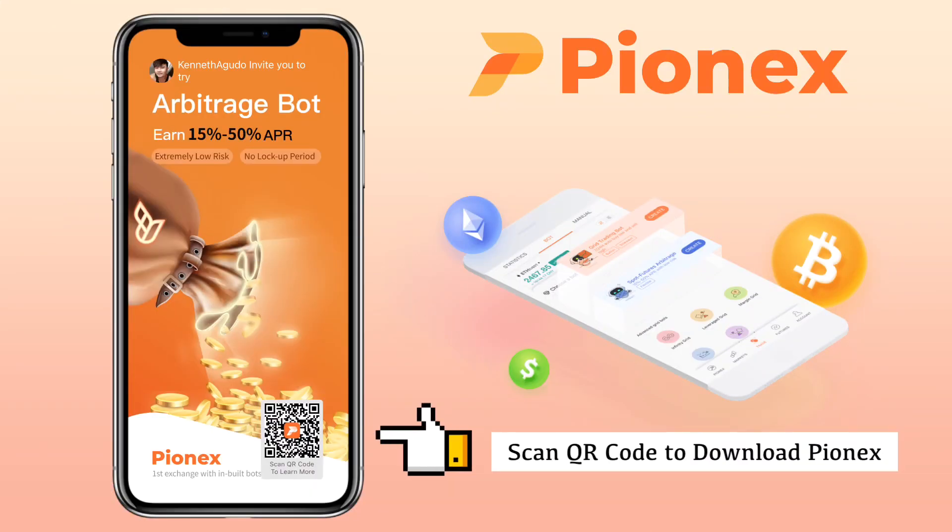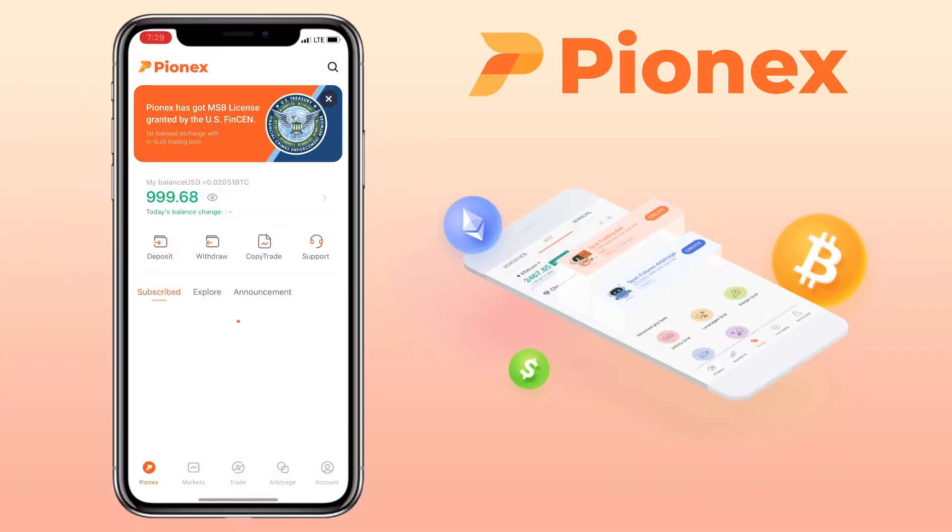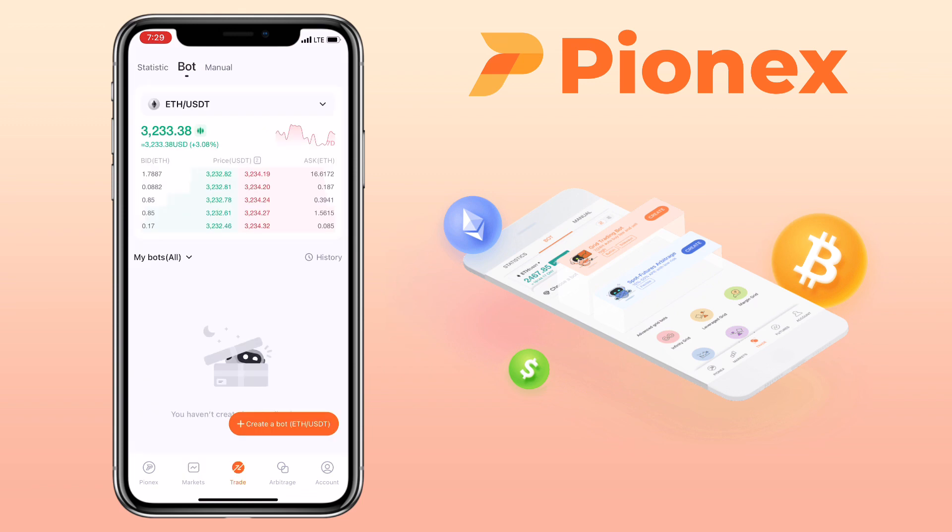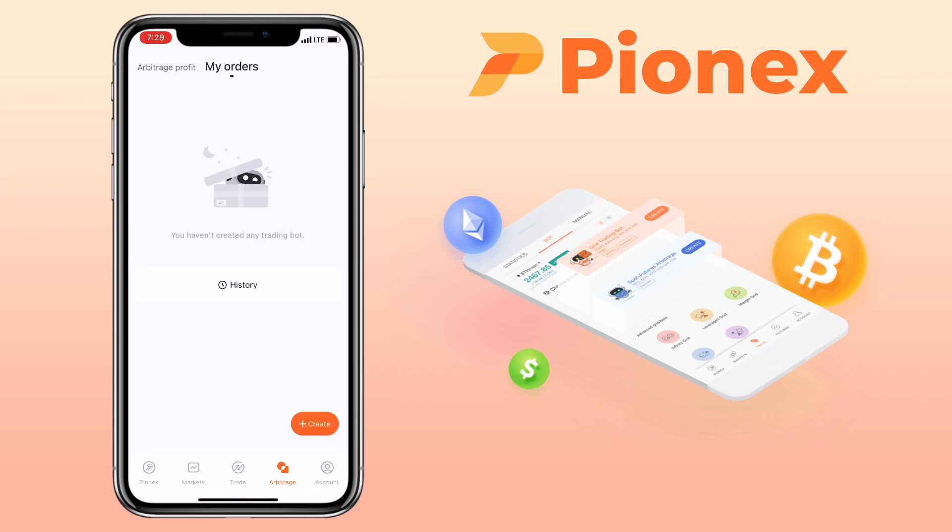Now that you are familiar with what and how grid trading works, let me show you how easy it is to use the Pynex grid trading bot. Here's how the Pynex app looks like — it's simple, vibrant, and easy to navigate. It is a very user-friendly crypto exchange app. Below, you'll see menu tabs such as Pynex Home, Markets, Trade, Arbitrage, and Account.